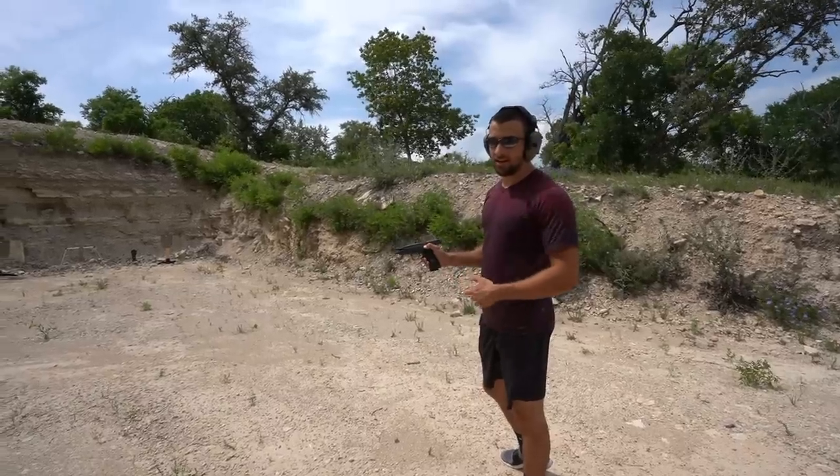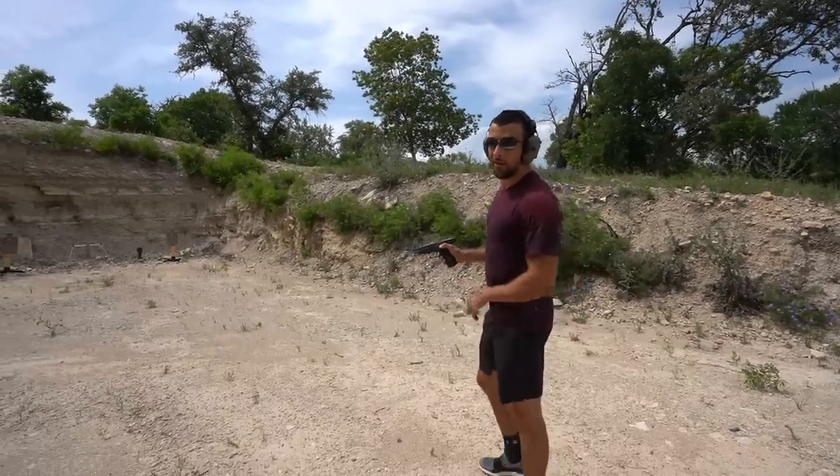Let's go ahead and put a couple rounds downrange. All that talk about how much I love it, but I actually haven't shot it in a little over a month or two, so excuse me for my misses.